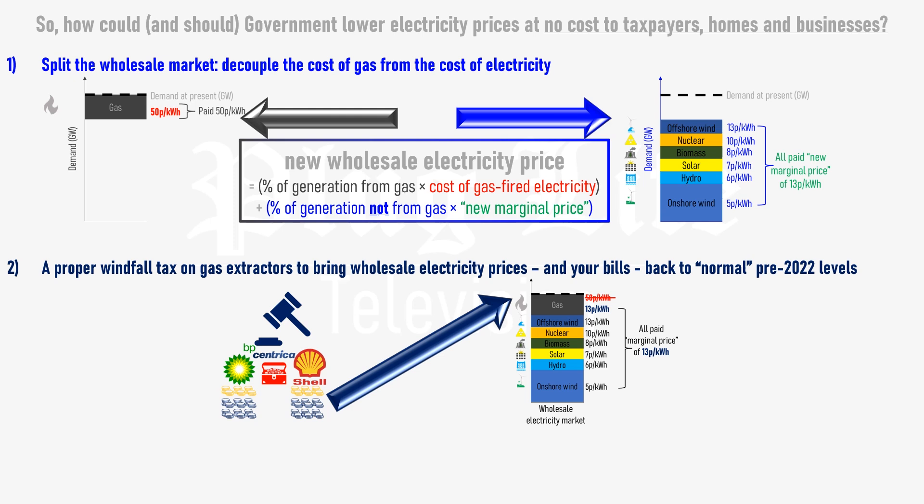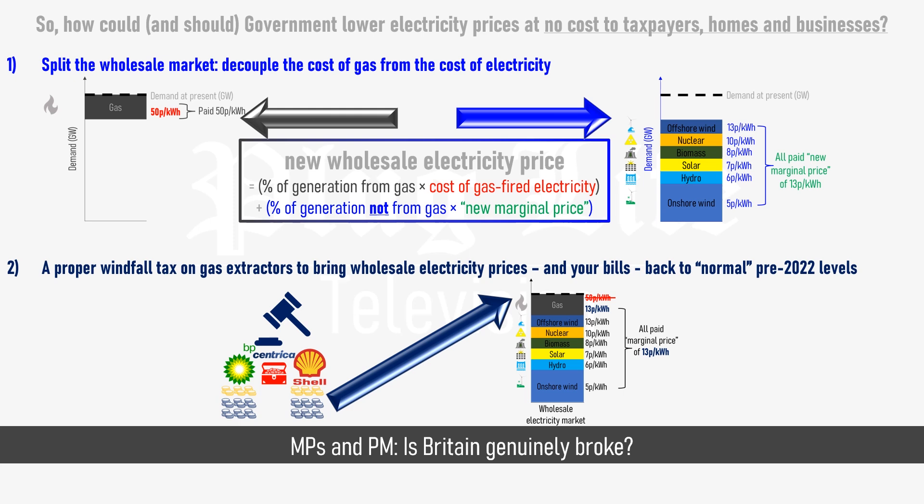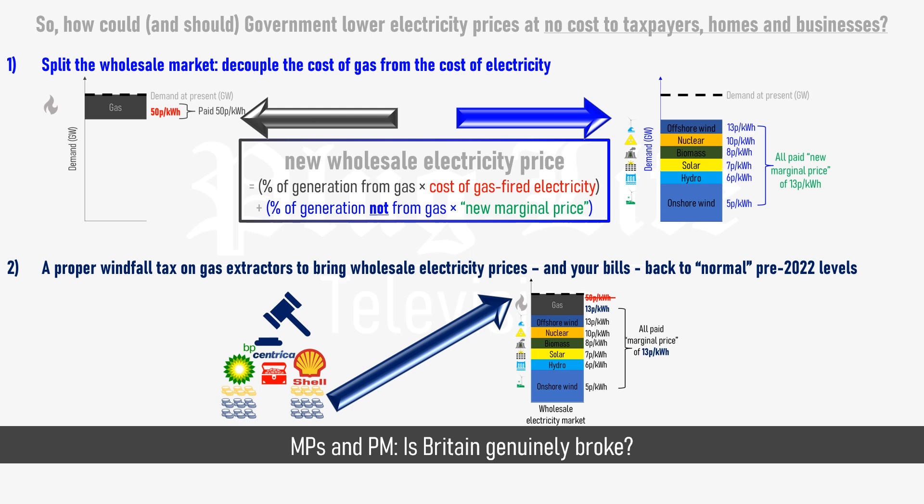This will return wholesale electricity prices to normal pre-2022 levels without taxpayers having to pay a penny in subsidies, and the result will be a return to normal electricity tariffs for homes, businesses and charging networks. Both of these require the UK government to take action. So, ask of your MPs and the Prime Minister: is Britain genuinely broke? If so, given that these two actions would save households vast sums of money and boost economic output substantially, why wouldn't we do these?